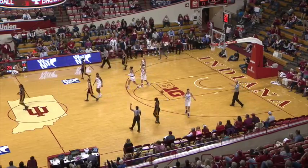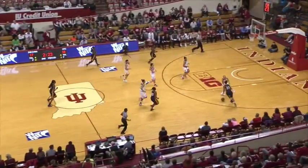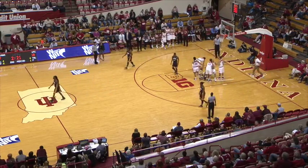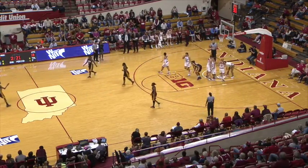Tyra Buss forces another offensive foul. 2:25 to play, they flip it out. Here's Johnson in transition — a spin move over Tyra Buss. Another offensive foul, forced by Buss as she takes a charge.